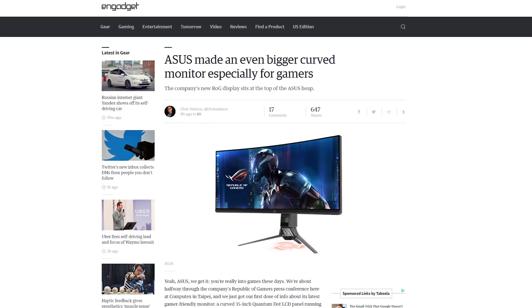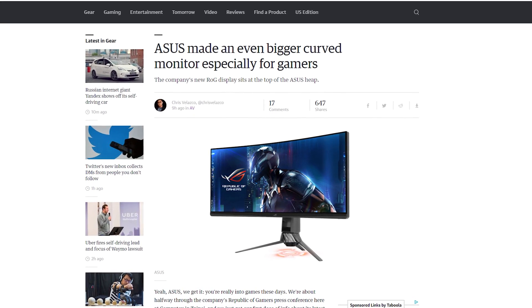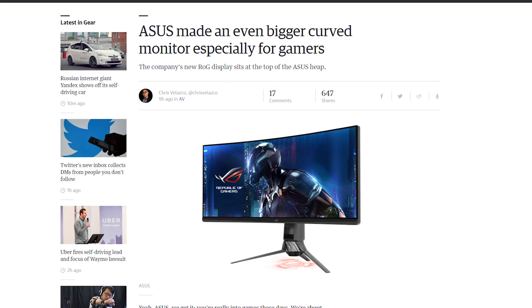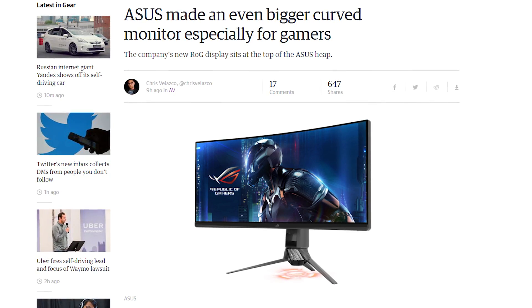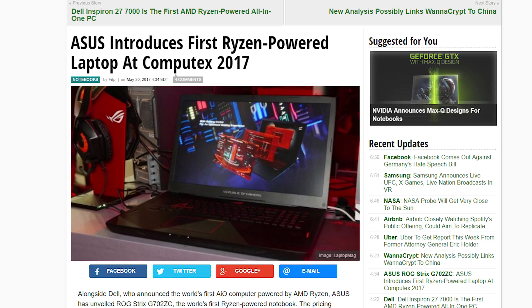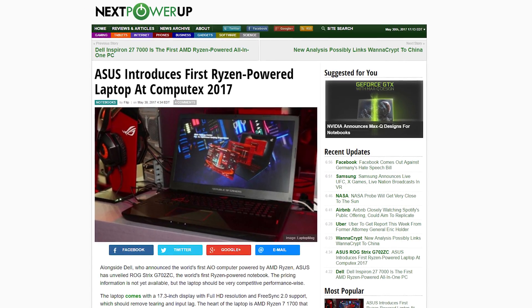It's time for the lightning round! ASUS has a new bigger and better gaming monitor called the ROG Swift PG35VQ. It has a curved 35-inch quantum dot display, 3440x1440 resolution, HDR G-Sync, and a 200Hz refresh rate. Speaking of ASUS, they also announced the world's first Ryzen-powered notebook, the ROG Strix G702ZC.